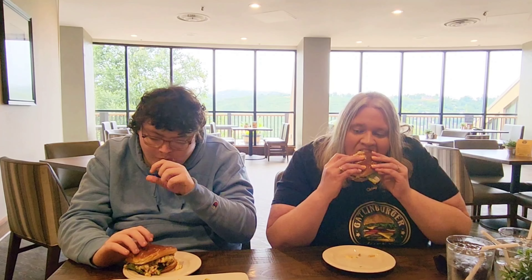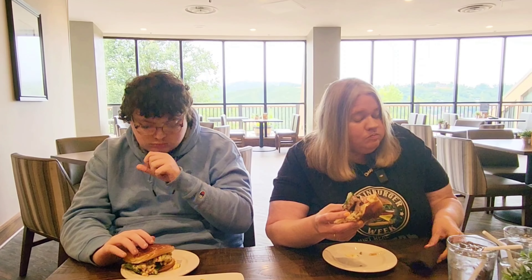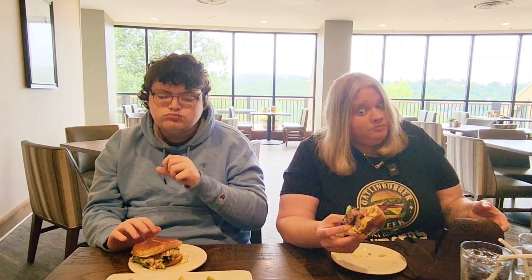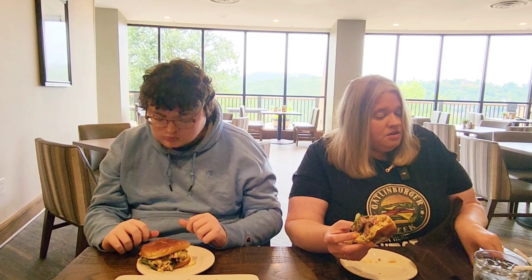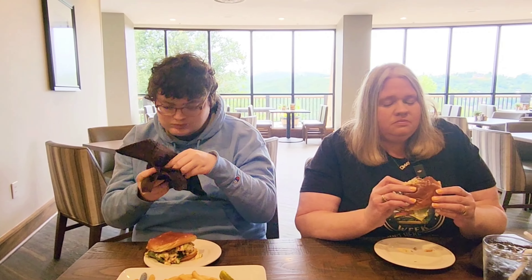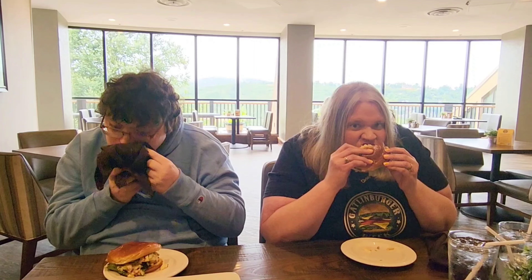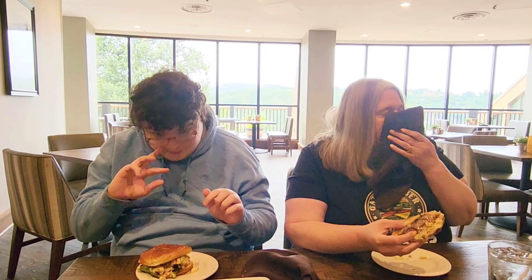The brisket is super tender and the beef patty is done very nicely. I'm not picking up the barbecue aioli or the fried onion as much, but texturally this burger is fantastic. The smokiness and overall flavor — I've got to say, this was a good call.